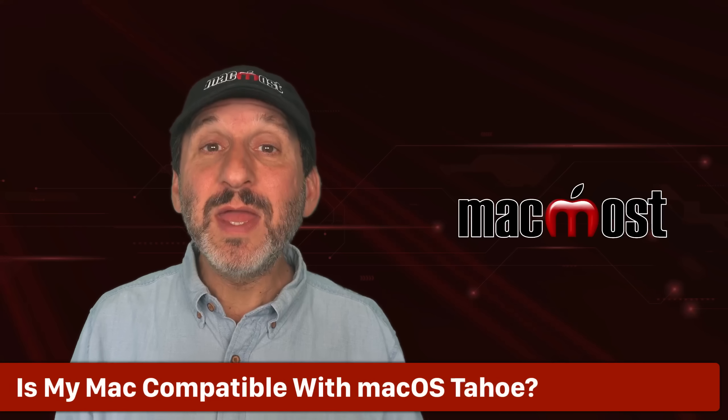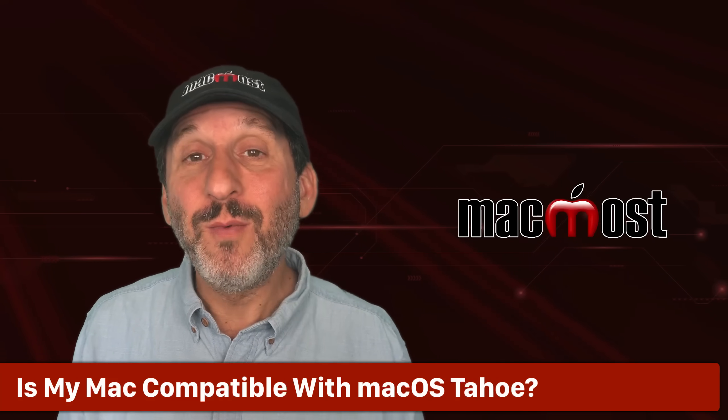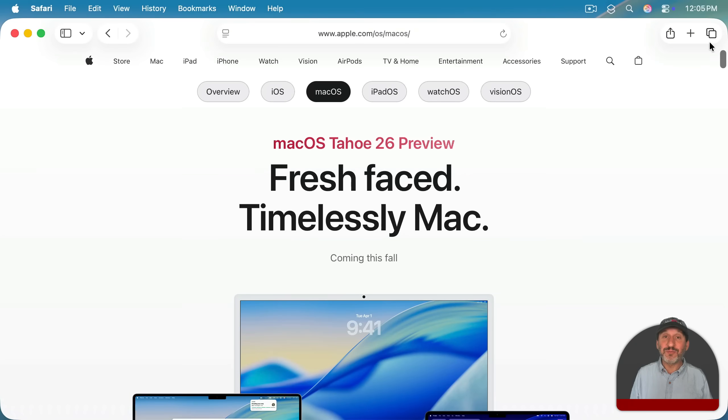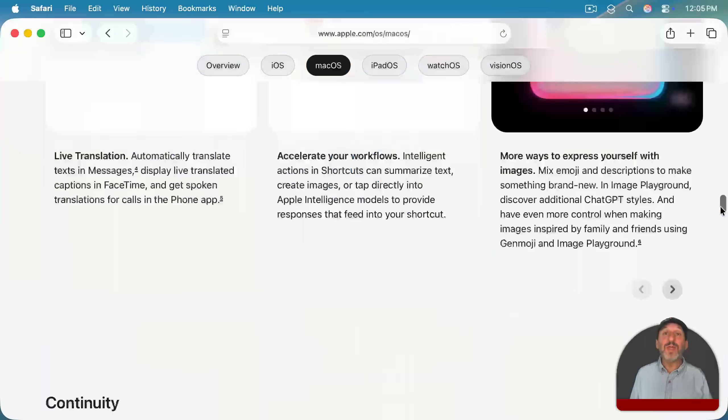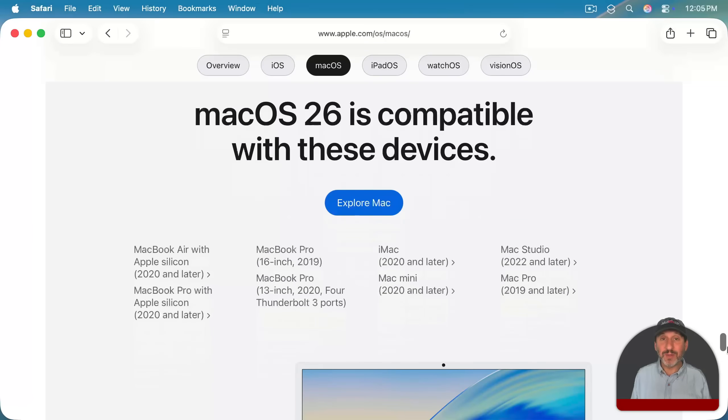Only Macs that have been released in the last few years will be compatible with it. Older Macs won't. Apple has the answer right there on the page about macOS Tahoe. You can see which models are compatible — basically any Mac running Apple Silicon, that's the M1, M2, et cetera, chips from Apple.